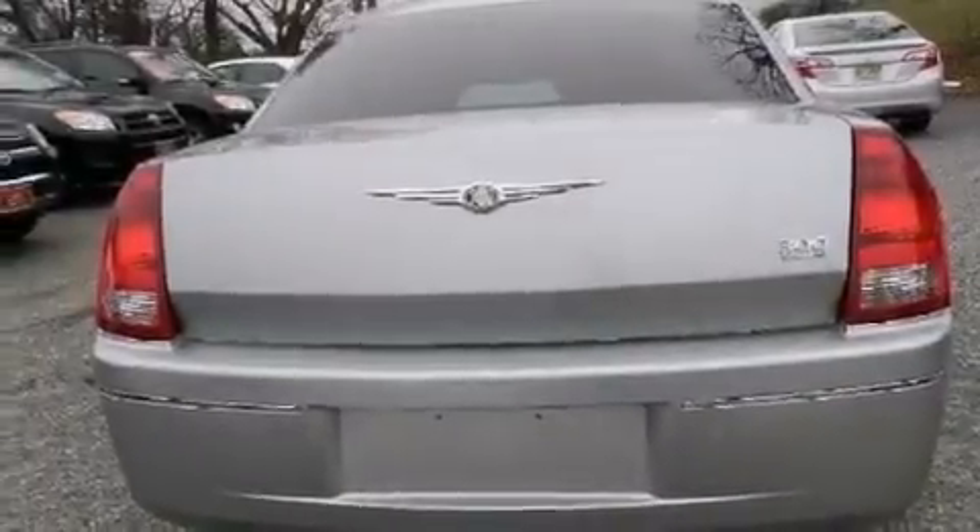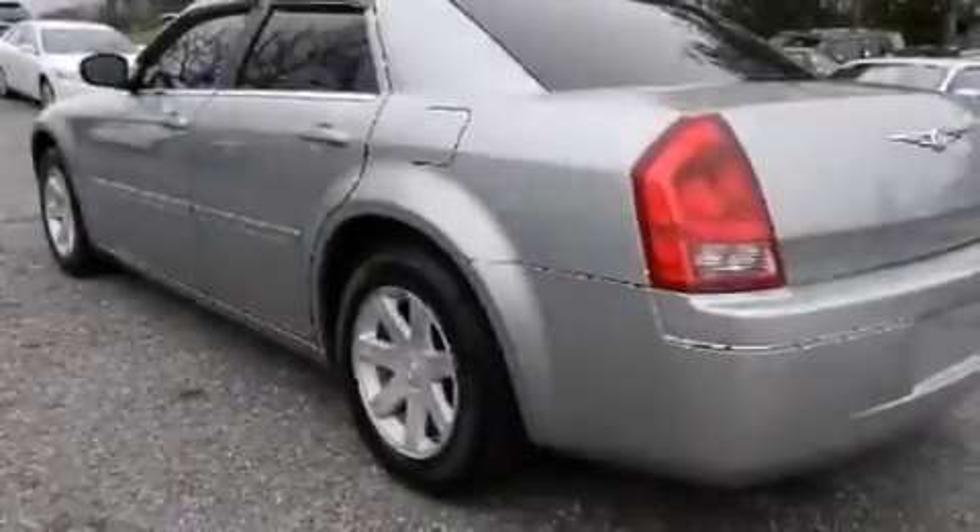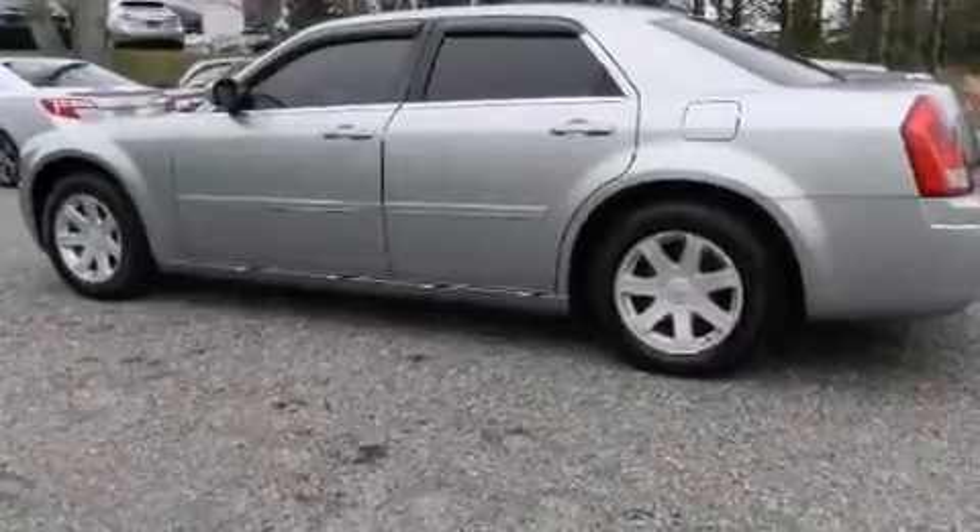Child seat safety anchors, rear seat child-proof door locks, a power driver's seat, and the leather seats provide great support and create an overall luxurious feel.